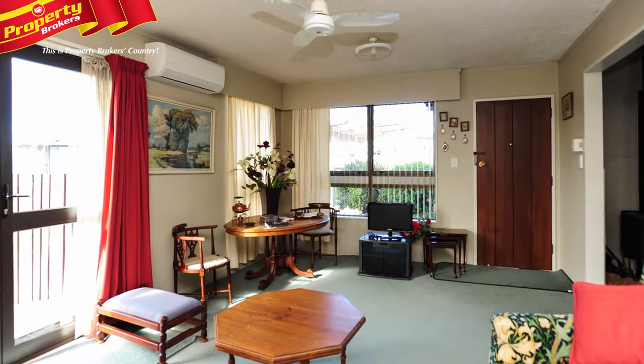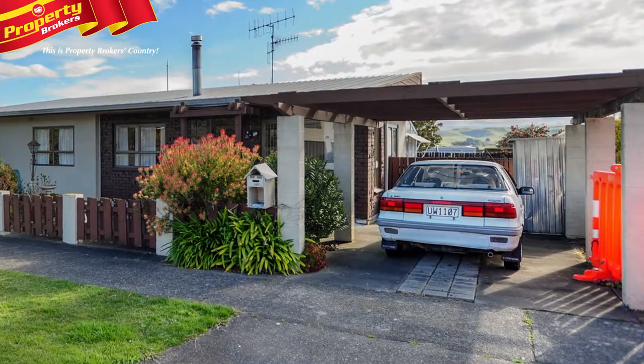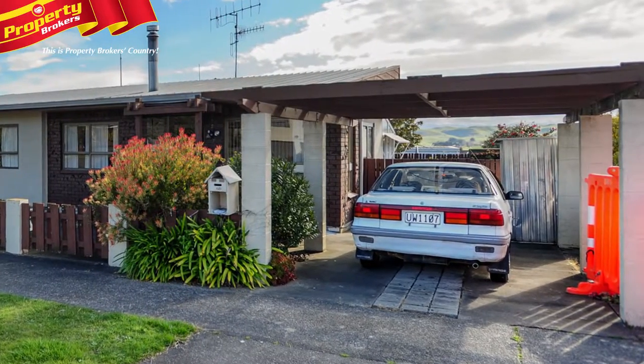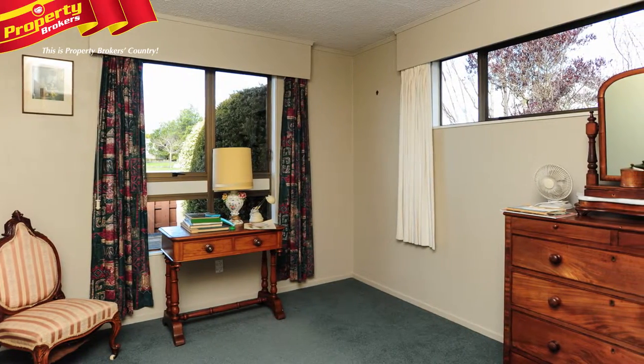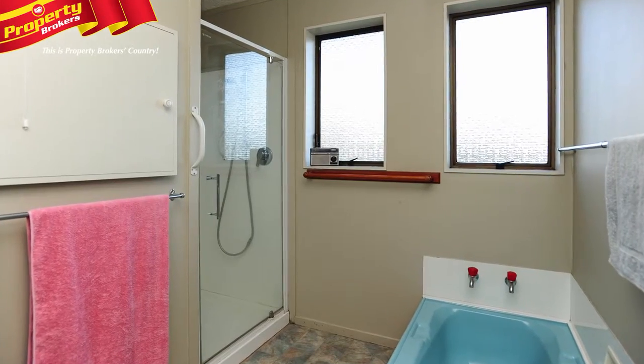Also of note are the excellent storage areas that will be a pleasant surprise. Outside is a compact, easy-care section, an internal access single garage and an additional single carport. Set in an area of similar homes in a quiet cul-de-sac, this property promises tranquility.